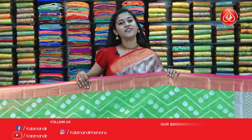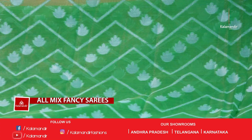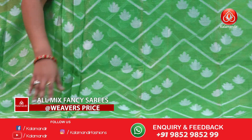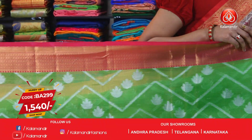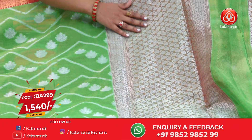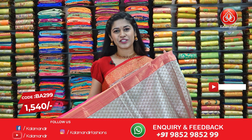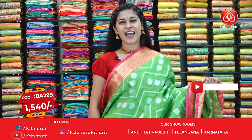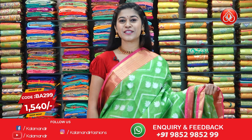Moving on to the next saree — here we have a cotton tissue saree with a beautiful bright green colour and floral design on the entire body. The border is almost 4 inches on either side. On the pallu there is beautiful golden zari work in contrast of silver. The blouse piece is in contrast along with pink border. The code is BA2999 and weaver's price is $15.40.